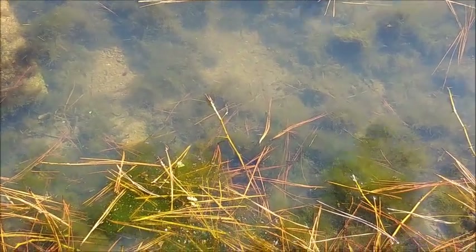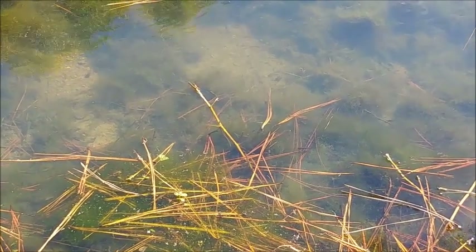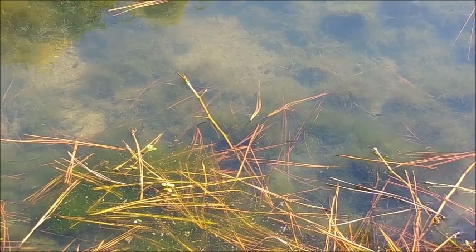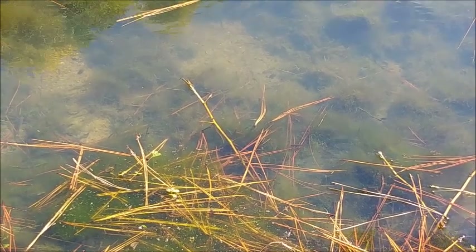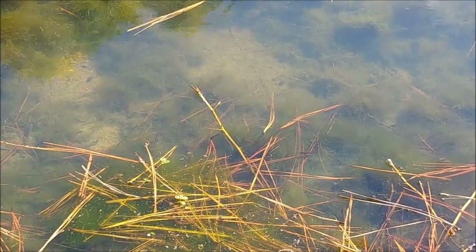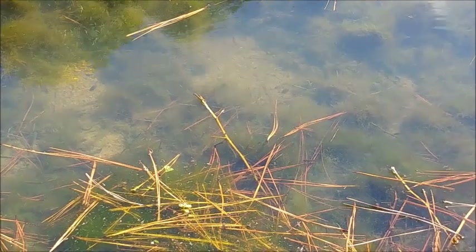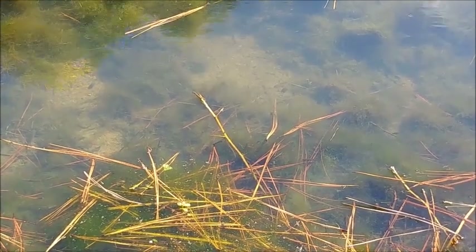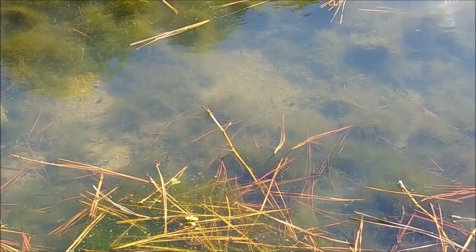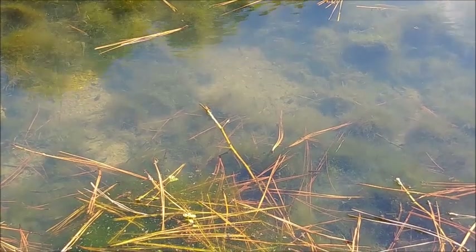Lots of frogs around here, that's for sure. It took about a minute for it to come up last time. Bubbles coming up out of the water. Plenty of food in here.